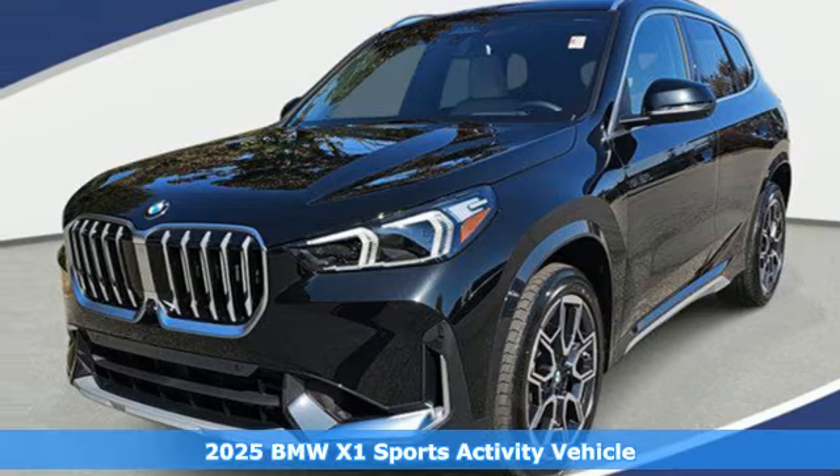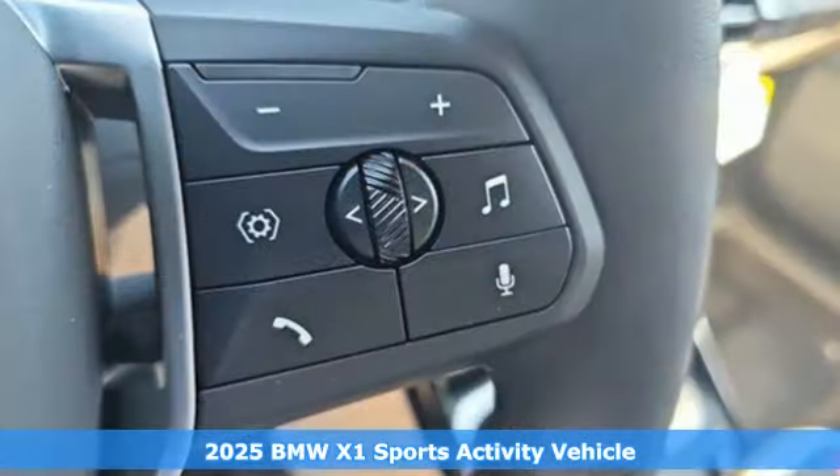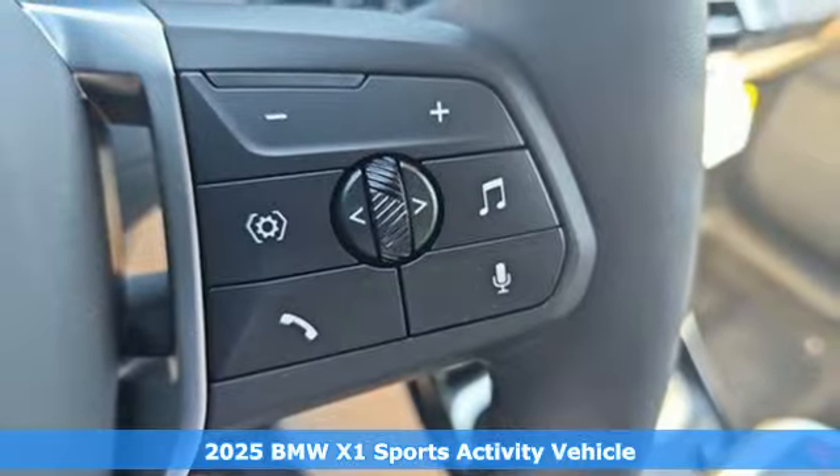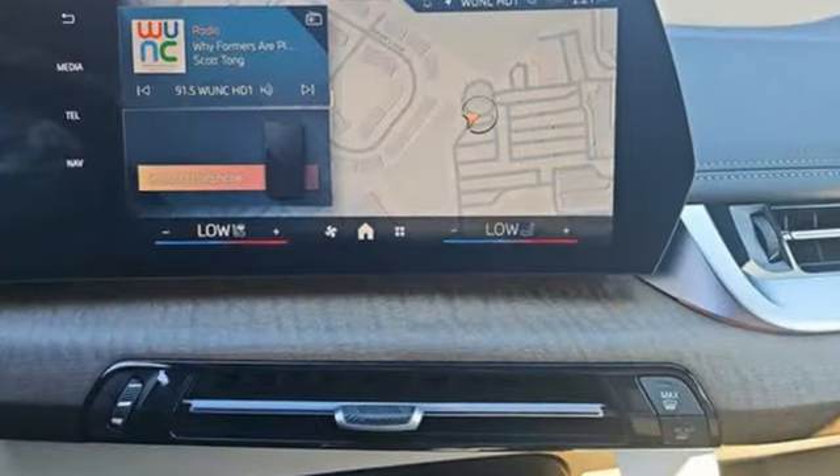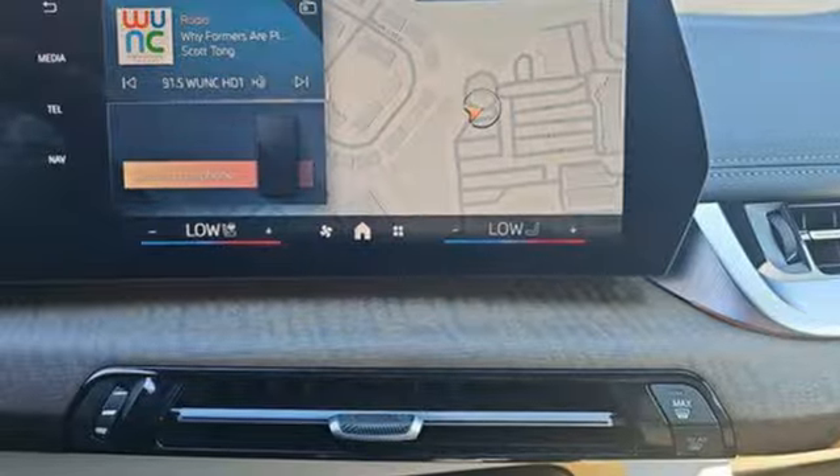Here's the new 2025 BMW X1. This X1 leads the way with its performance, cargo space, and headroom, turning every drive into a joyride. It comes with all the amenities you need: auto shift manual transmission, four-wheel drive, and an integrated navigation system with voice activation.